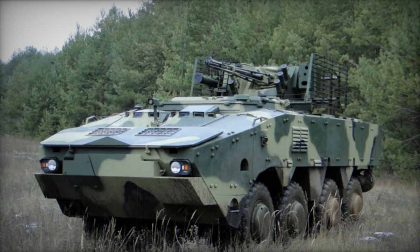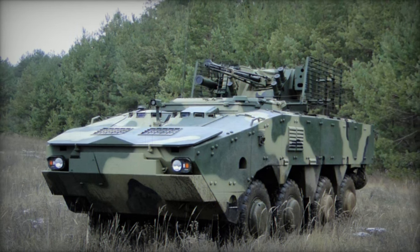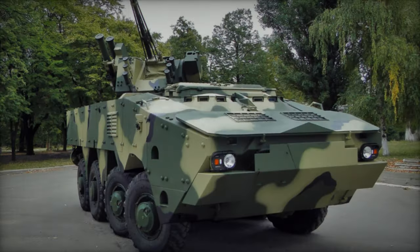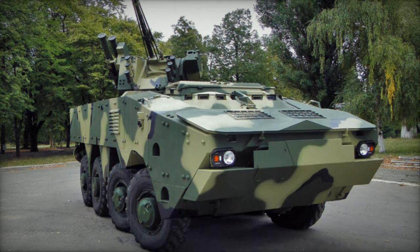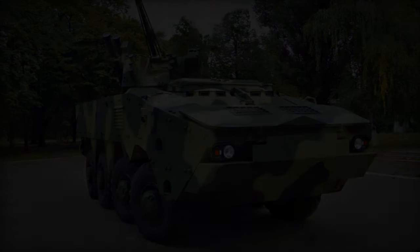In the crucible of the 2014 Ukrainian conflict with Russia, the BTR-4 APCs proved instrumental, prompting a flurry of enhancements, with over 900 modifications implemented within a mere six months. Many of these enhancements found their way into the design of the BTR-4 MV1.